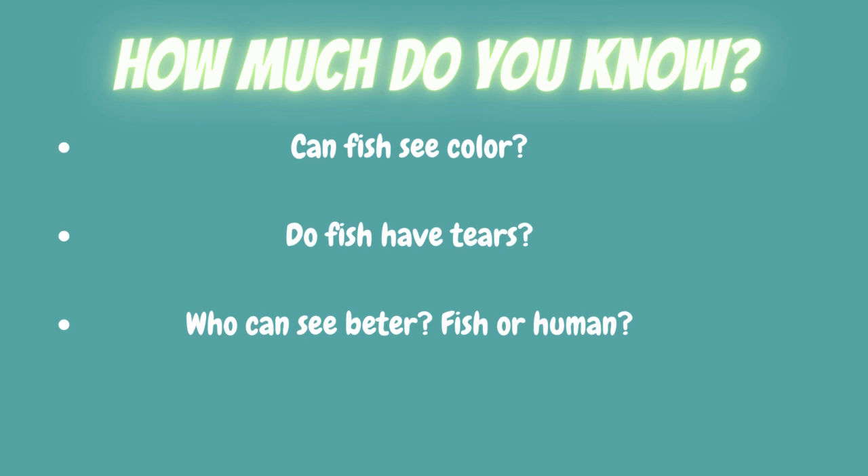Some questions to answer are: Can fish see color? Do fish have tears? And who can see better, fish or human? These questions will be answered later on in our PowerPoint.